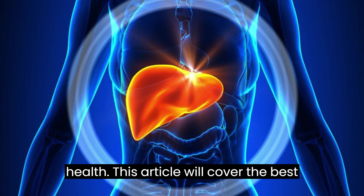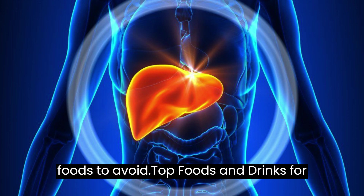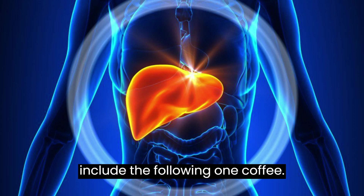This article will cover the best foods for liver health, including their beneficial effects on the organ, and some foods to avoid. Some of the best foods and drinks that are good for the liver include the following.